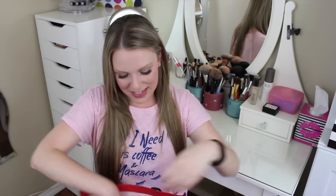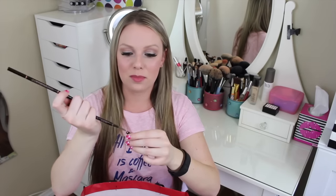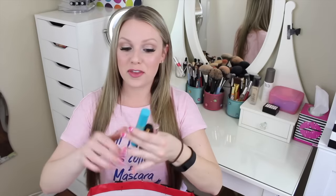Everything else is part of project pan. I've been doing project pan for about two and a half months and finished way more than I expected, so I might need to add more products to the list. Starting with brows: I finished two Anastasia Beverly Hills Brow Wiz pencils. I was looking for one to compare to the L'Oreal Brow Styler and realized both were completely gone. They're great brow pencils but I have so many brow products I won't repurchase yet.